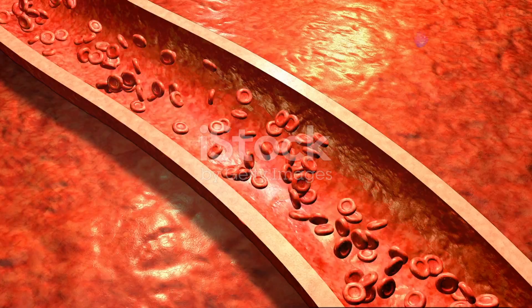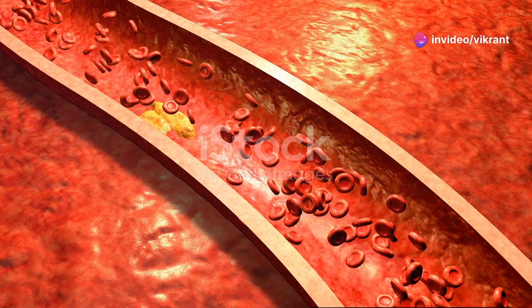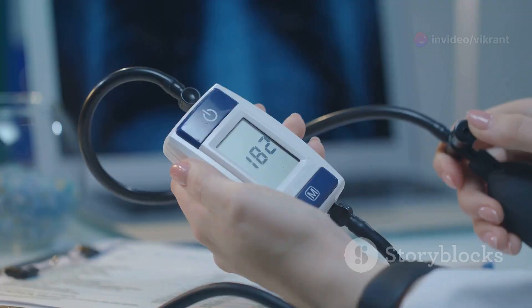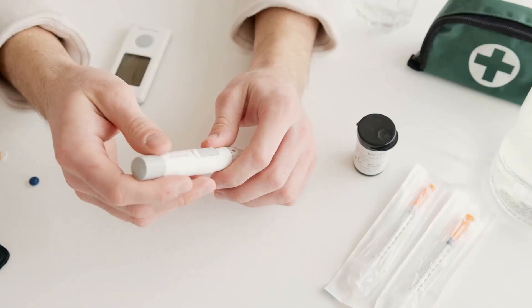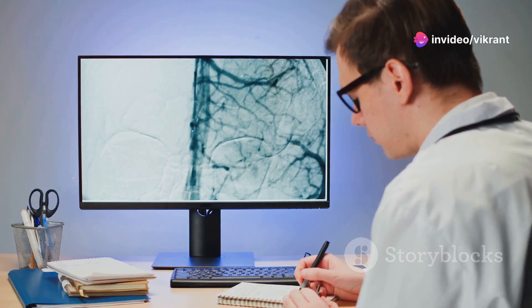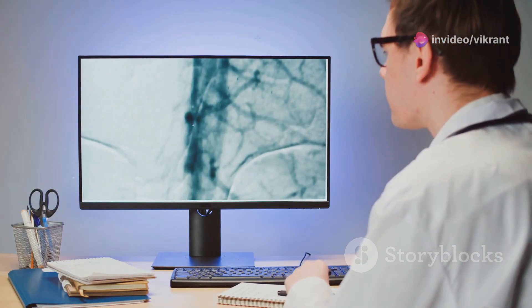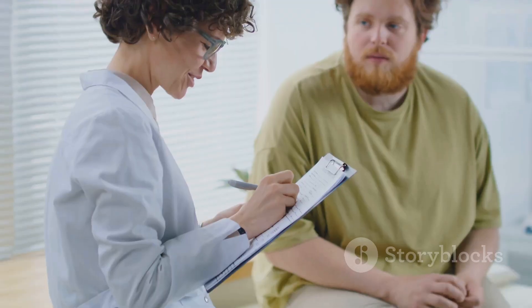Numerous factors can contribute to endothelial dysfunction, increasing the risk of developing this condition. One of the primary culprits is cardiovascular risk factors — conditions or habits that damage blood vessels over time. These risk factors include high blood pressure, high cholesterol, smoking, diabetes and obesity. Each of these factors can directly or indirectly damage the endothelium, impairing its function. Another significant contributor is metabolic syndrome, a cluster of conditions that often occur together, increasing the risk of heart disease, stroke and other health problems.